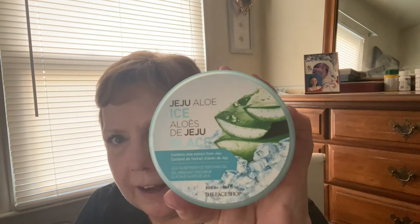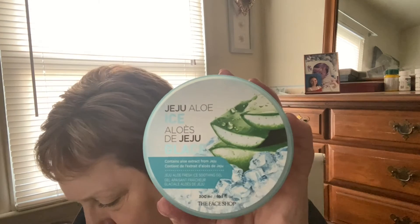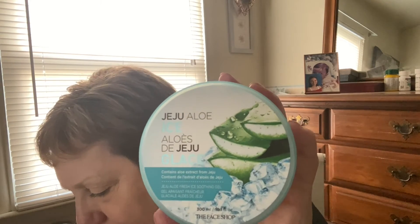So we've got two of those. How cute is that — 'Love.' And then I just tried this out. Let me go to the page first. This is new — I got it out of the What's New. It's the Jeju Aloe Ice.